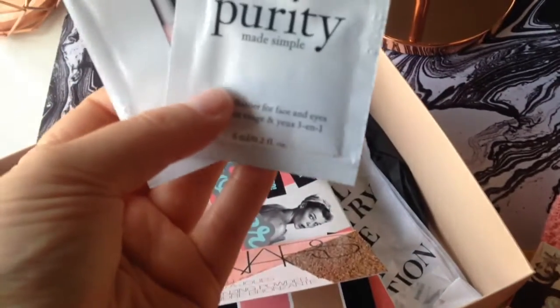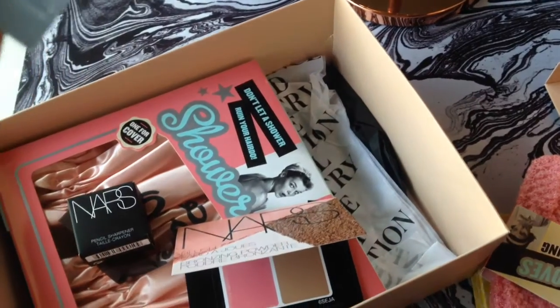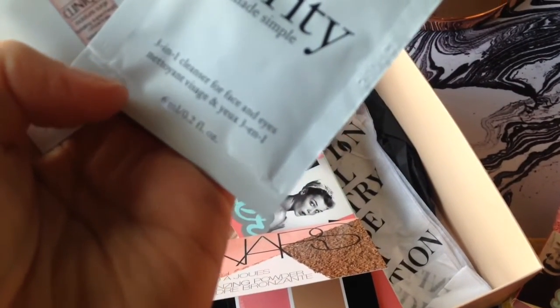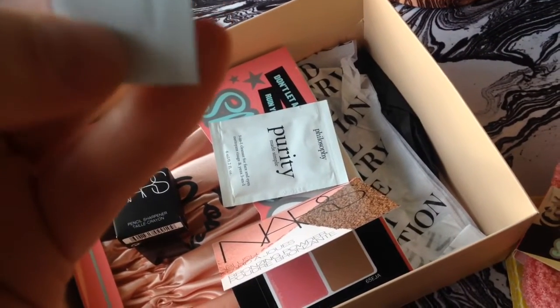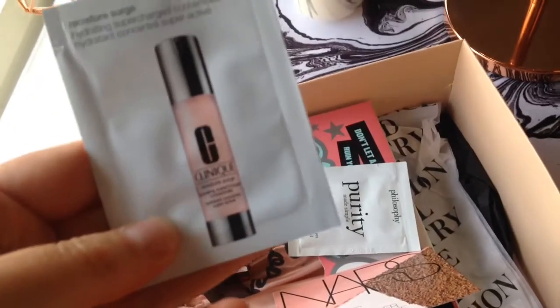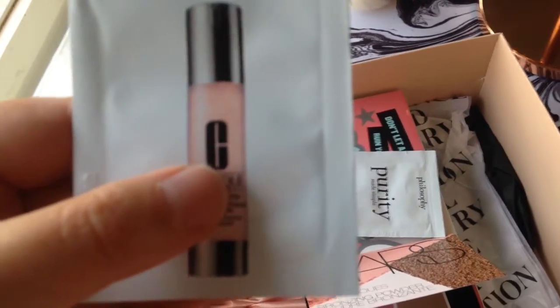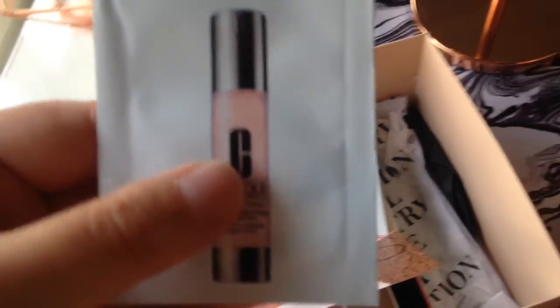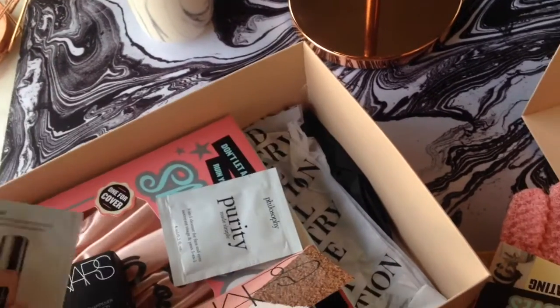I also got a Philosophy cleanser — it's a 3-in-1 cleanser for your face and eyes and all that — and a Clinique Moisturizing Supercharged Concentrate. Those are just little sample things. And that's all I got.